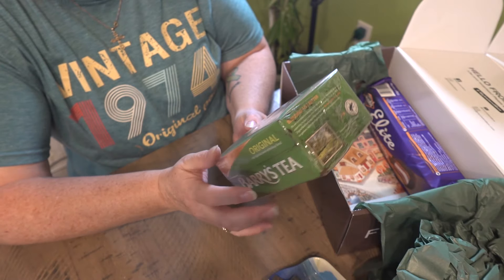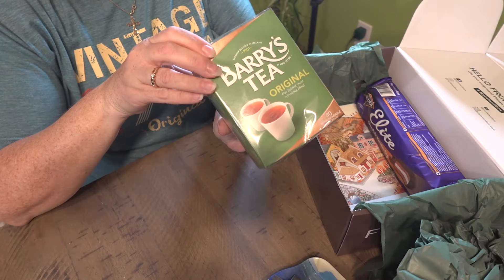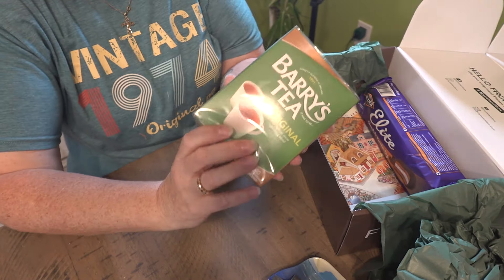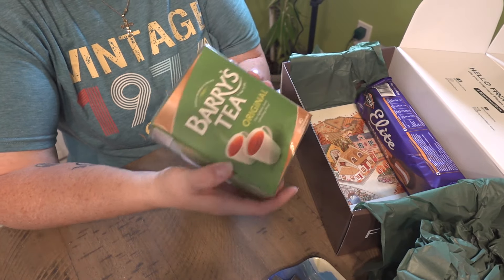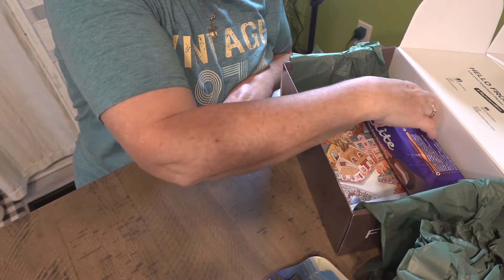Barry's Original Tea! This is a different one than the last time I got tea from them. Ingredients — black tea. It was really good. I was really happy to get that, and I have not been able to find that around here.